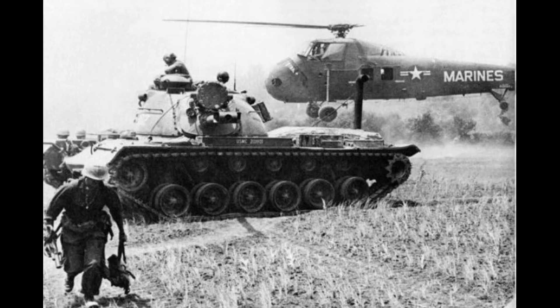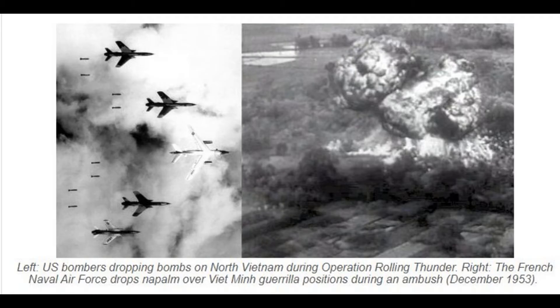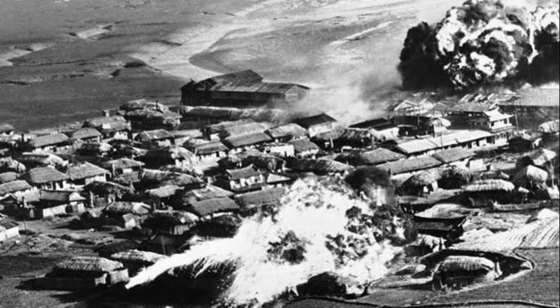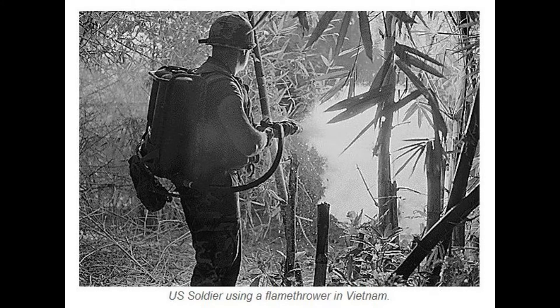The First World War introduced many new weapons to the world of warfare. The First Global Mechanized War saw the first use of tanks in combat and airplanes, but it's less well known that the first functional flamethrowers were also used in World War I. They lacked efficiency, since they only used ignited gasoline, which would burn out quickly, causing minimal damage.